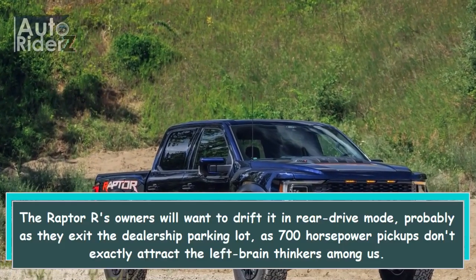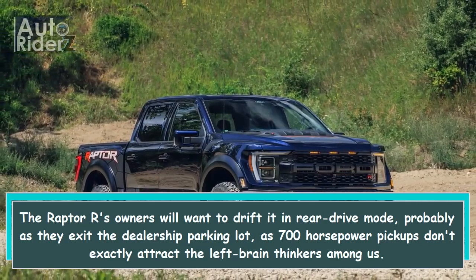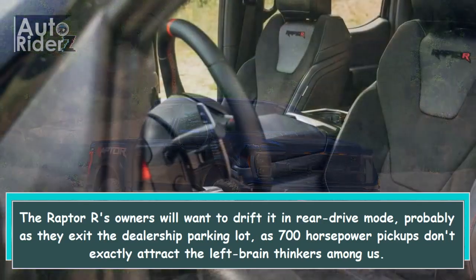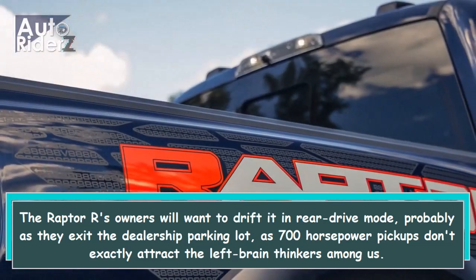The Raptor R's owners will want to drift it in rear drive mode, probably as they exit the dealership parking lot, as 700hp pickups don't exactly attract the left-brain thinkers among us.